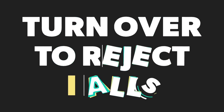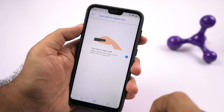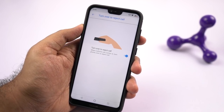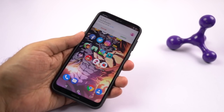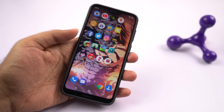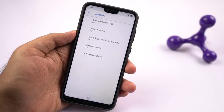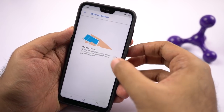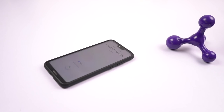Next it has a feature called turn over to reject calls. Now just like the name suggests, once you enable this feature, you can simply turn over the phone to reject a call. Next it has mute on pickup. Once you enable this feature, whenever you pick up your phone while it is ringing, the ringtone will stop or get muted automatically. I personally like this feature a lot.